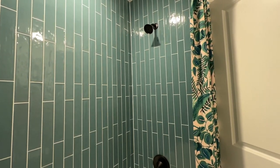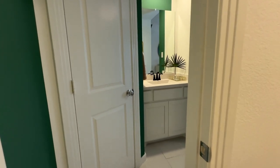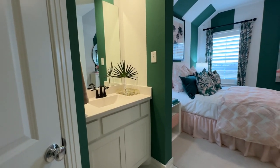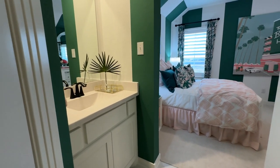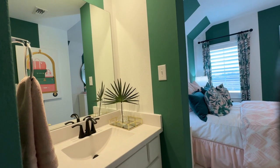And through this doorway, a second vanity is in your fourth bedroom. So it's a Jack and Jill between the bedroom and the hall, which is a little different, but I love it.